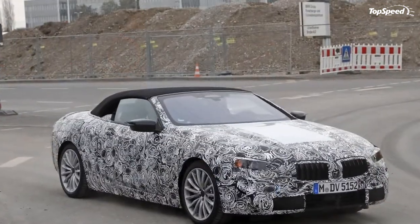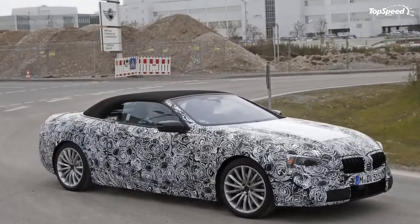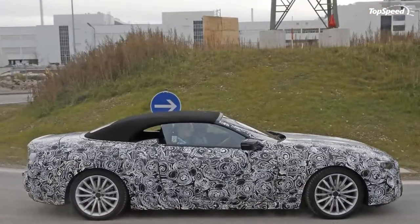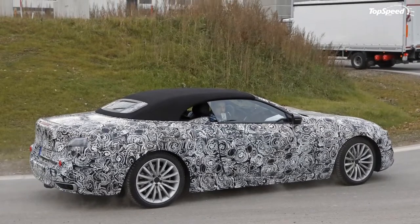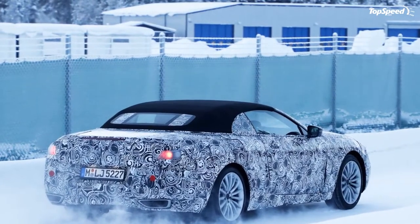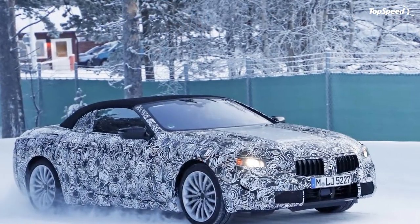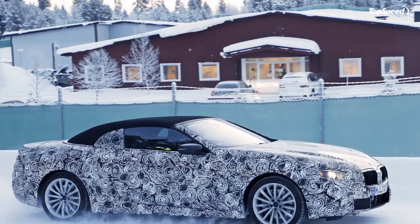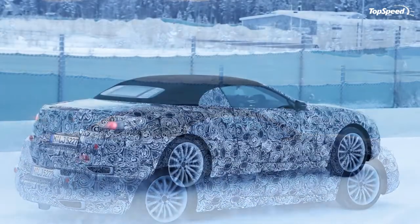Moving over to the side profile, don't expect anything to change at all. The current 6 Series is rather mundane as far as side styling goes, and this test mule hints that those mundane looks will carry over. We can make out a light body line down toward the bottom of the doors, and another that runs from the outer corner of the headlights back to the rear. Like the current model, that upper body line passes through the center of the door handle. It looks like the wheel arches aren't quite as flared on this model, which could result in the next gen 6 Series looking a little blander and losing that look of width.